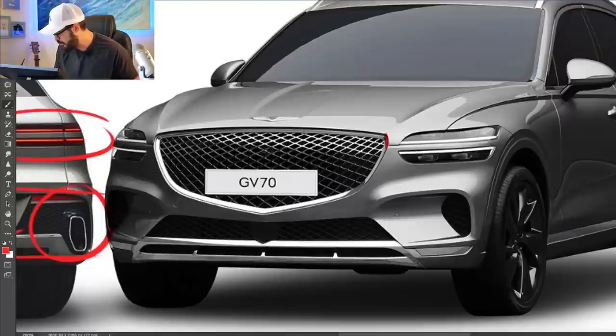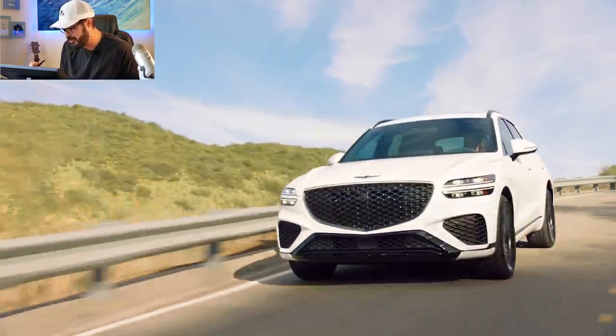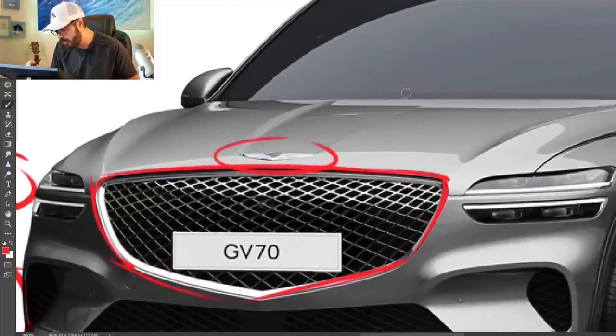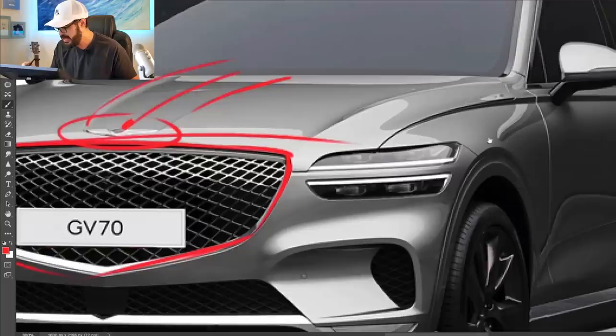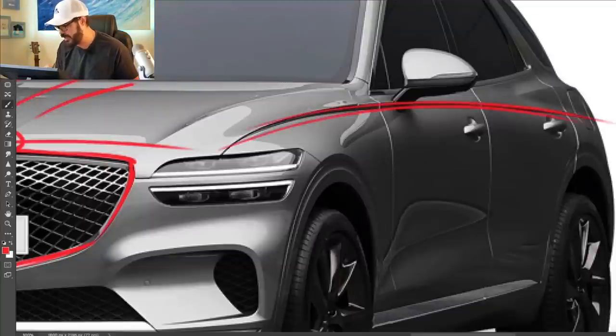People talk about BMWs having large grilles, but just look at Genesis designs — they have massive grilles across the entire lineup. The GV70 grille is actually one of the smaller ones. Another detail I love is the implementation of the logo in the front end. It looks like a surfboard that slid across the water — the hood — and created these wake lines after it. It's a really cool, elegant integration. The shoulder line is almost like a cut with a sword into the body.